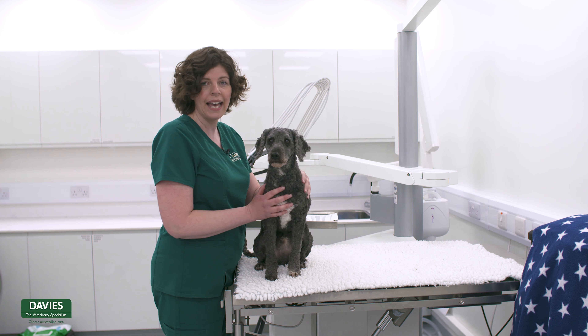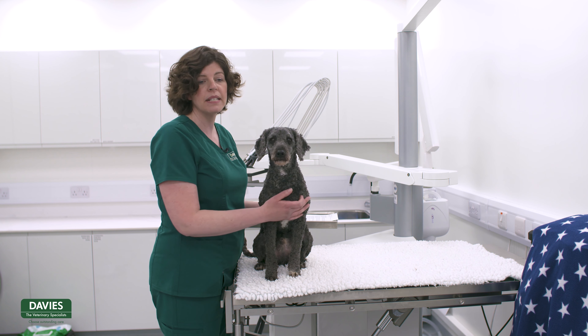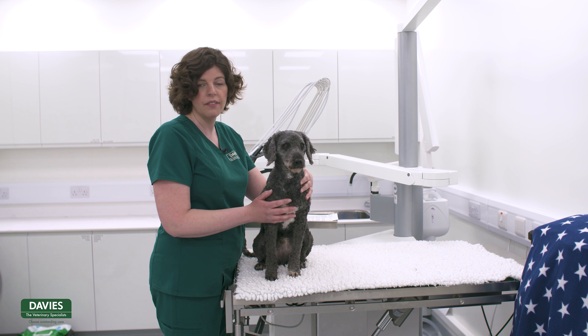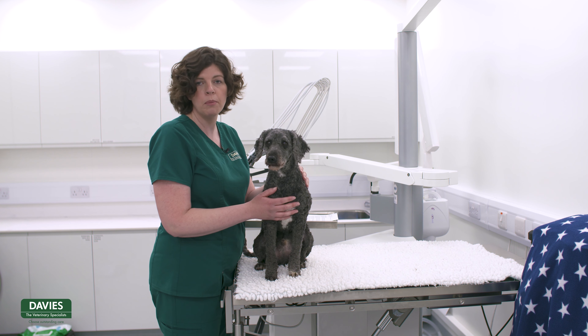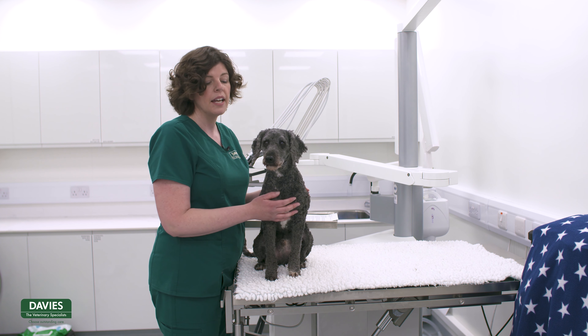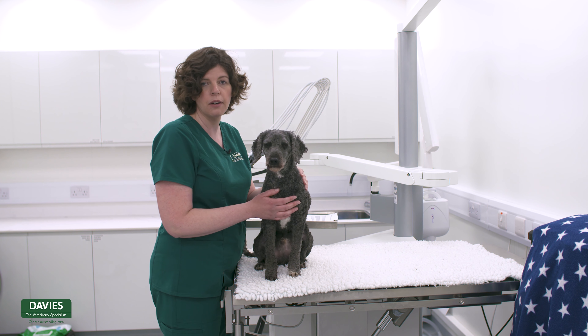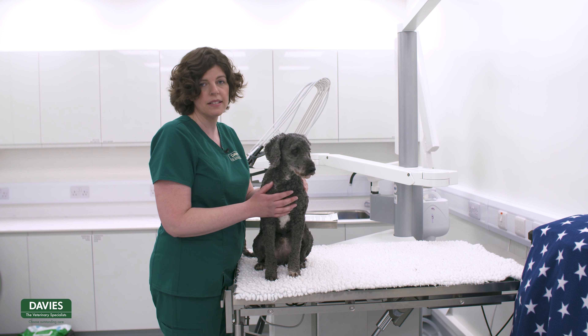Milo is really used to being handled and is quite happy here at the veterinary practice, but certainly some dogs and cats aren't particularly happy about having medication administered. The most important thing is to take a calm approach and do it at a time where your pet is nice and calm. Certainly just prior to going out for a walk, where your dog may be excited, isn't probably the best time to choose.